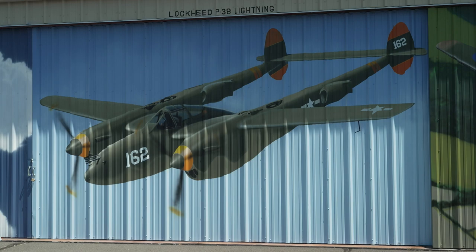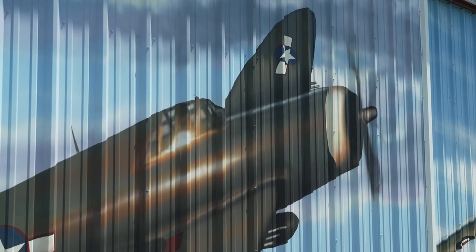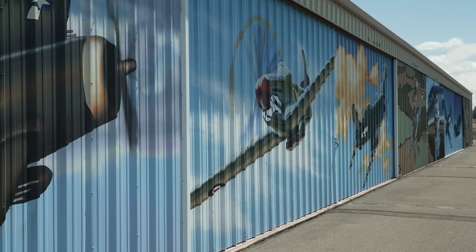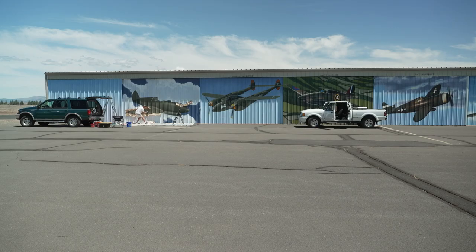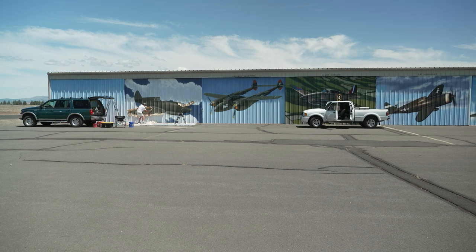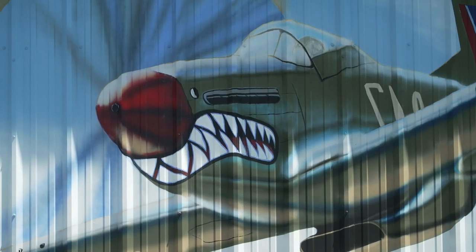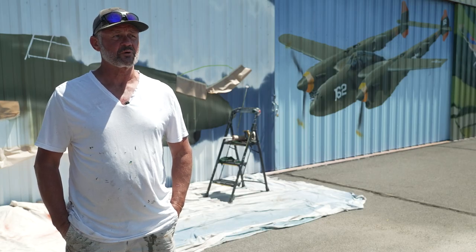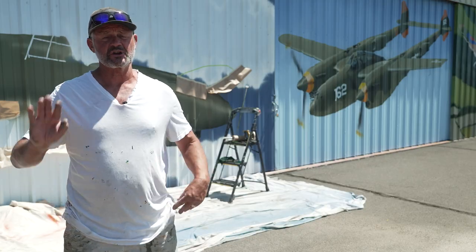Jeannie Zerbe had an idea. She wanted to make her airport hangars less blasé, as she put it. So she contracted Prineville artist Glenn Ness and gave him one main guideline — Allied and U.S. planes only. That was the only stipulation she put on him. She gave him a few books with some history, he started with a few drawings, she loved them, and after she saw the first two, she just let him go.